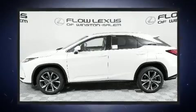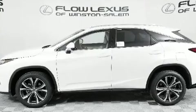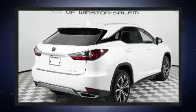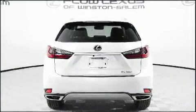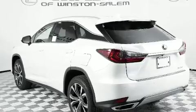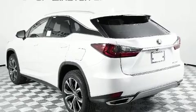Lexus prioritized practicality, efficiency, and style by including one-touch window functionality, a tachometer, power front seats, a power rear cargo door, lane departure warning, and a power moonroof that opens up the cabin to the natural environment.